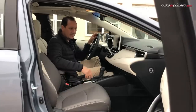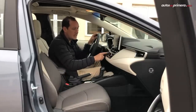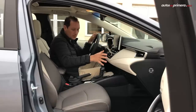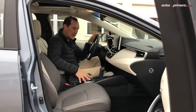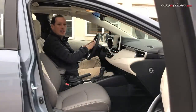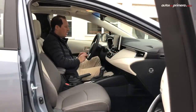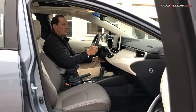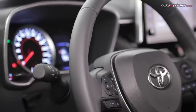Tenemos acabados en piano black en diferentes lugares del vehículo, que combinan muy bien con apliques metalizados guardando un patrón en diferentes zonas, ya sea en la consola, en la parte de arriba, e incluso en el diseño del volante. El volante es de muy buena manufactura, forrado en cuero, y se puede regular tanto en profundidad como en altura.